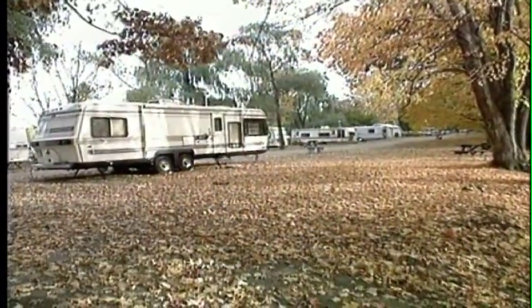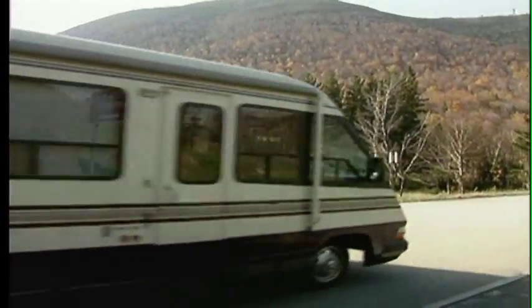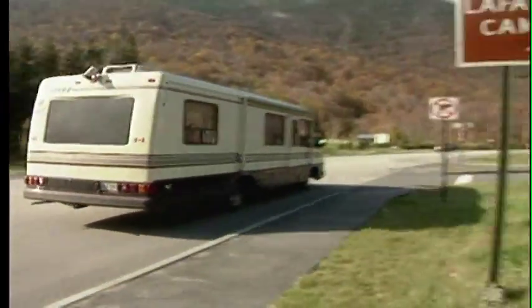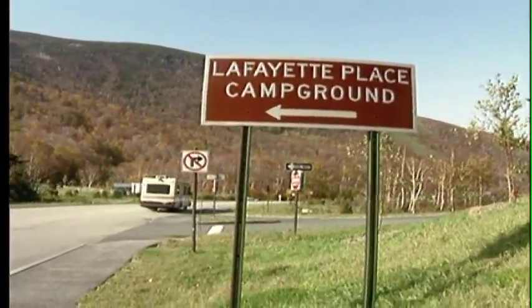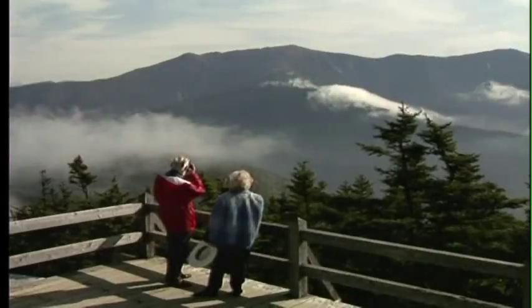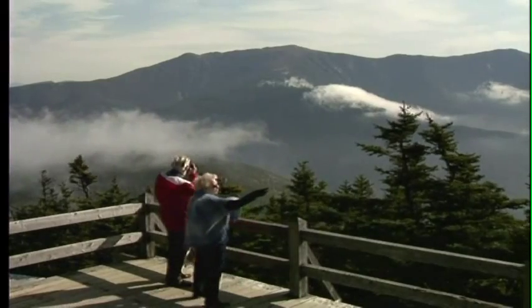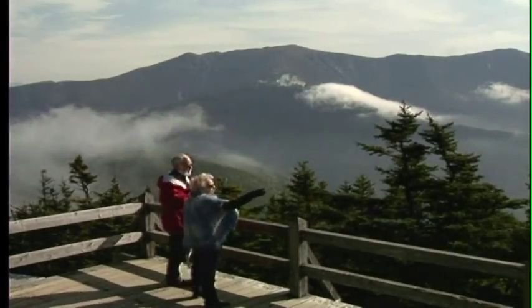One of the more interesting campgrounds listed was in North Woodstock. Open year-round, the Lafayette Campground runs right along the National Forest. The sites are set between two trout streams, and there are 85 such campgrounds to be found here. The White Mountain National Forest maintains a number of campgrounds, and all the communities in and around the National Forest have RV parks that cater to RVers with all the hookups.